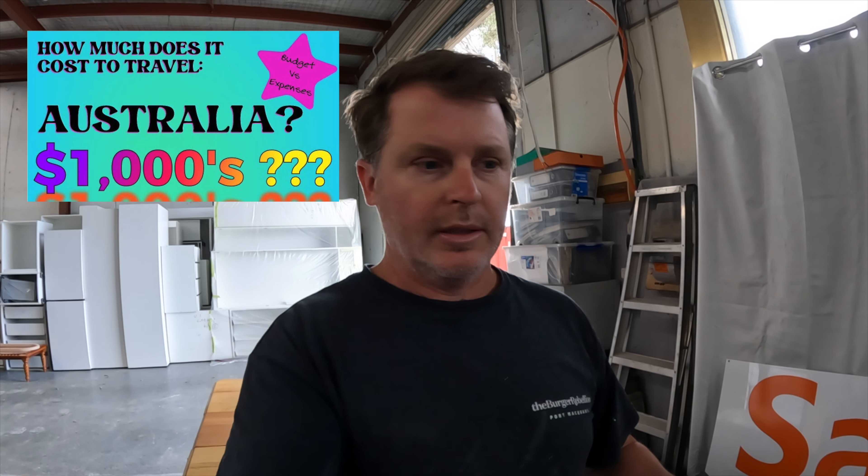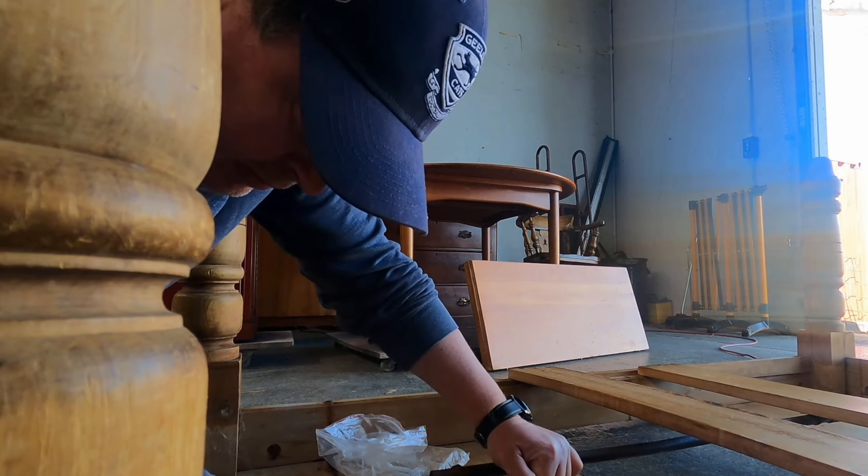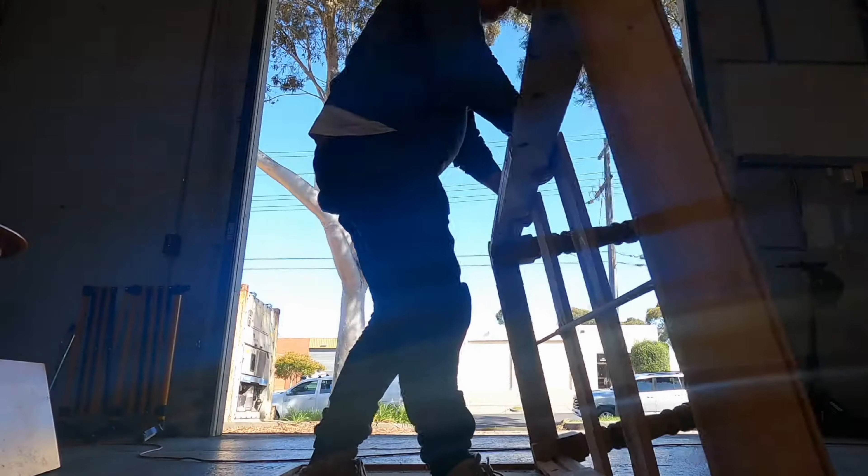For those who watched the episode on budgeting around Australia that Laura and I put together probably a month ago, where we went into detail about what we do for work and all that sort of stuff — at that time I was restoring a table. I just wanted to show you how it came up, because you might be interested. If not, that's cool as well.